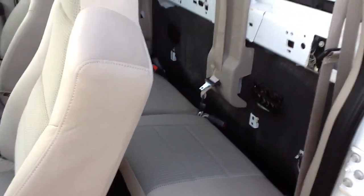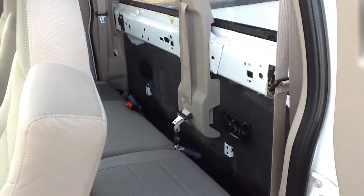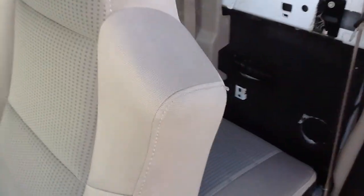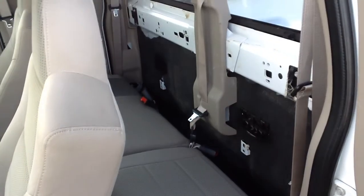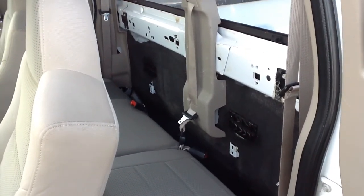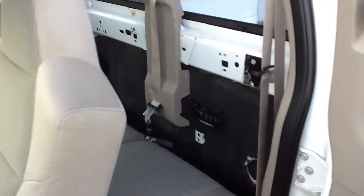No rear seat — they pulled the rear seats out to put in their gun racks, so no rear seat. Also, the center console is removed to accommodate their communication console. So, no rear seat, no center console.